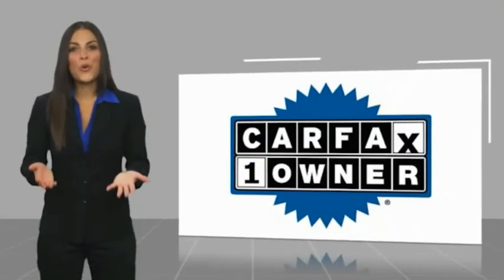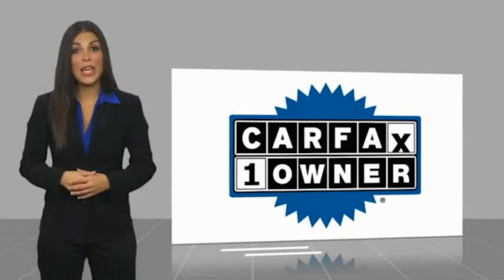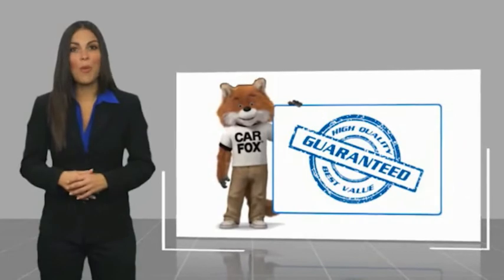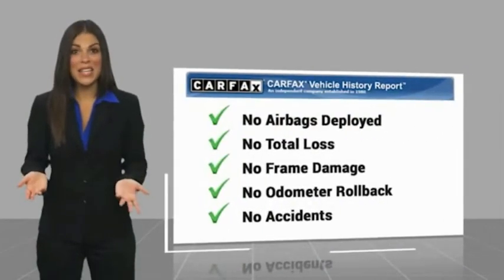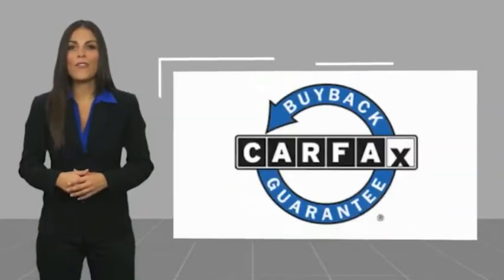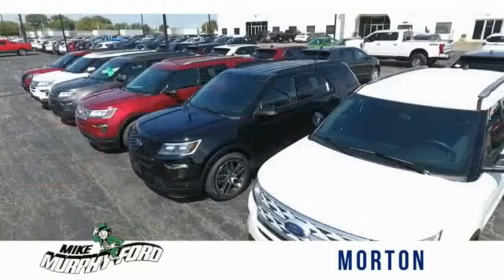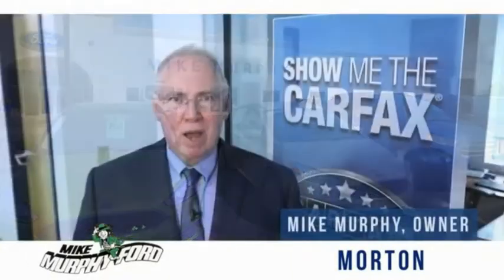This is a one-owner vehicle with a Carfax vehicle history report. Be sure to find a complimentary copy of this report online or contact the dealership. This vehicle qualifies for the Carfax Buyback Guarantee. I'm Mike Murphy, owner of Mike Murphy Ford.